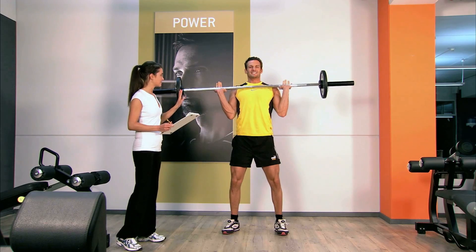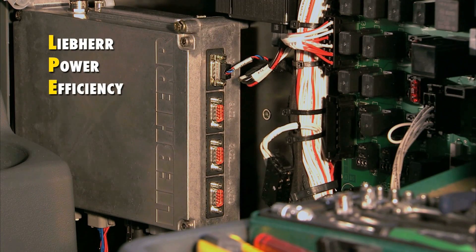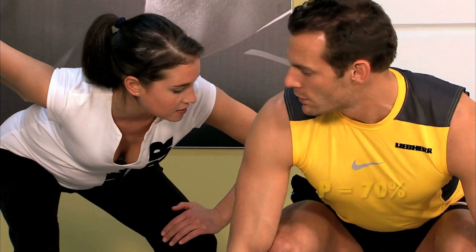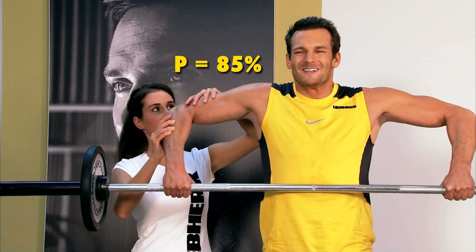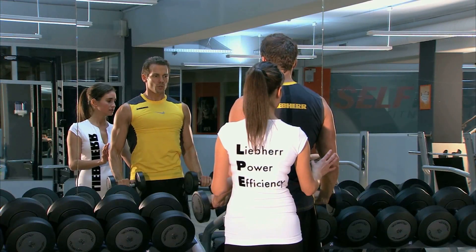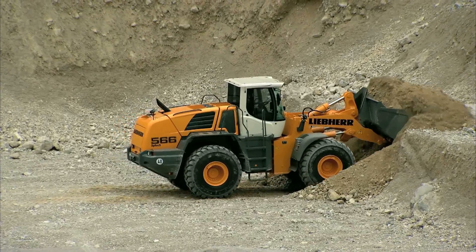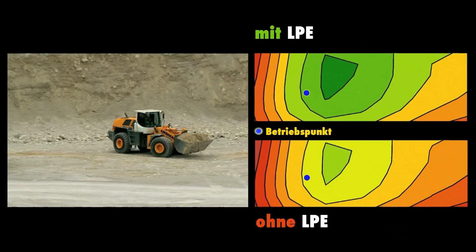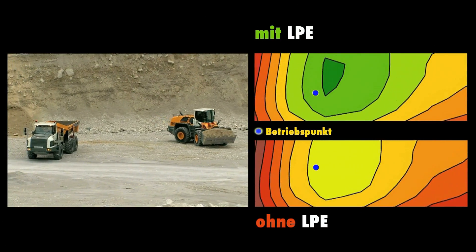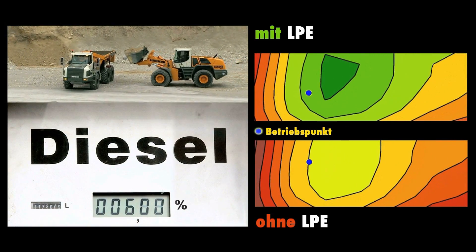Force alone does not stand for productivity. Therefore, we have efficiency as standard in a Leeper wheel loader. In the future, the new Leeper Power Efficiency, short LPE, will monitor and analyze the interaction of all components. The LPE will then proactively optimize the setting of the engine management, providing assurance that the operating point always lies in the optimal performance range. This saves up to six additional percent of fuel.